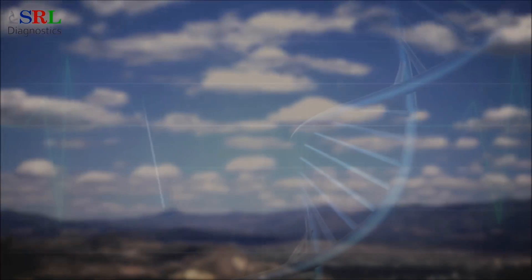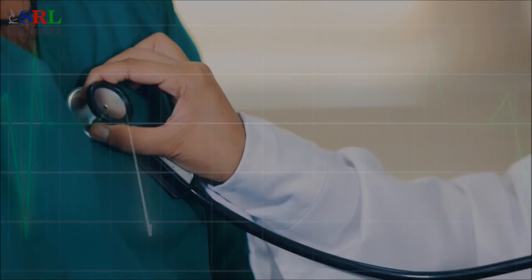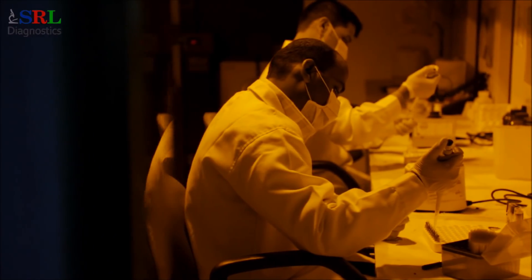With the disease burden of India growing rapidly, owing to high pollution levels and changing lifestyles, healthcare professionals are always faced with the challenge of diagnosing an array of complex health complications.